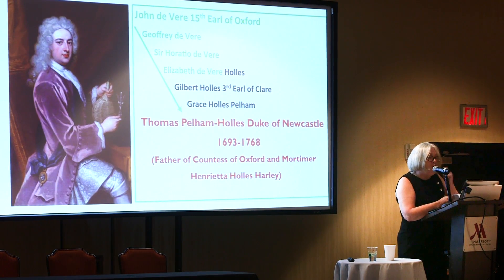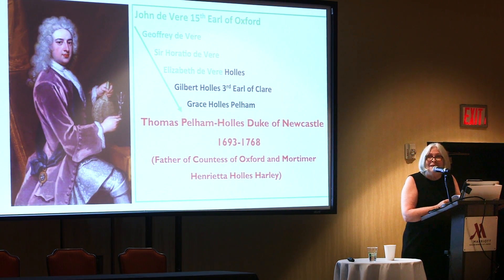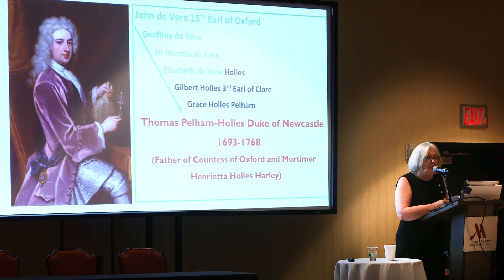Thomas Pelham Holles, Duke of Newcastle for example, was a Freemason whose overriding interest in theater was pretty much a job requirement since he was Lord Chamberlain and acted as official censor of theatrical content. Coincidentally, he was inducted into his Freemason Lodge — also in that half-mile area — on the same day as Francis Stephen, the new Duke of Lorraine, who was later crowned Holy Roman Emperor in 1745.